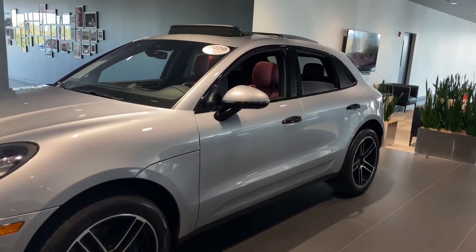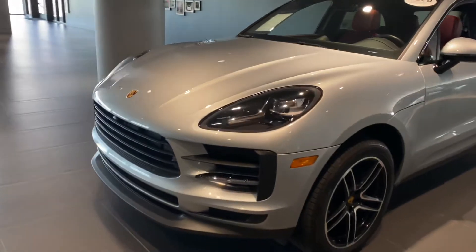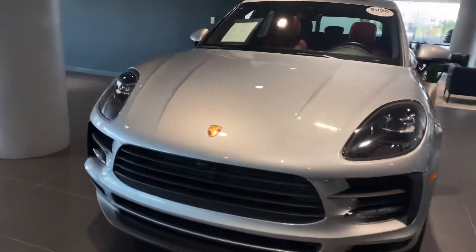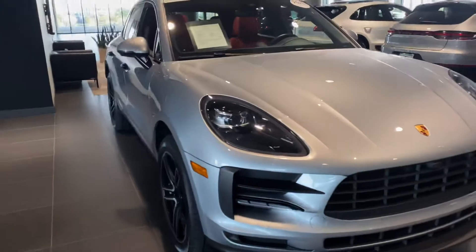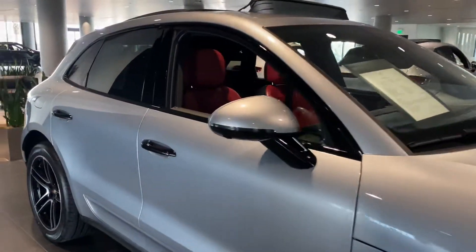It also has black window trim and blacked out handles. Just to give you a brief look — if I do see any flaws on the vehicle, such as scratches or dents or any curb rash or anything like that, we'll make sure and point it out to you.